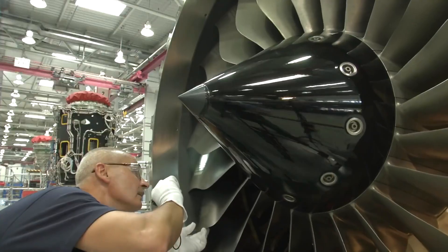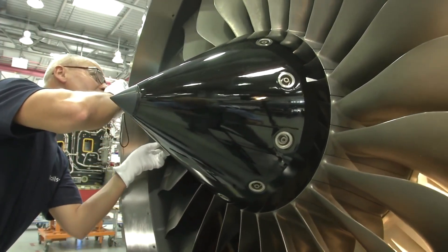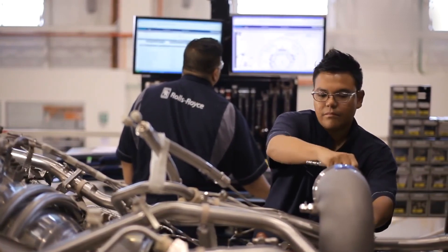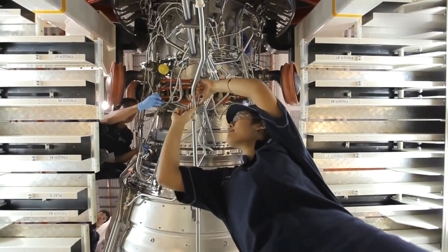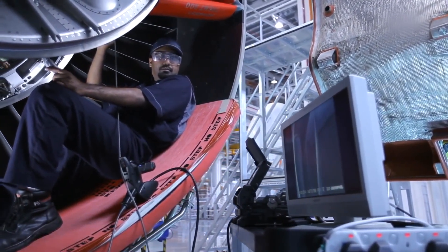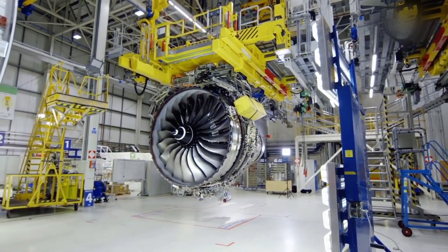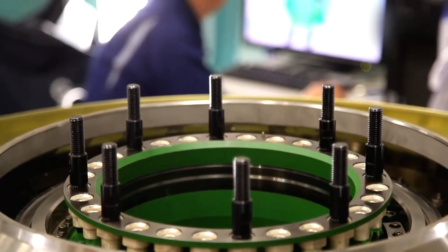Once the design is finalized, the manufacturing process begins. The components of the Trent engine are produced using advanced manufacturing methods, such as computer numerical control machining and additive manufacturing, which allows for precise and complex parts to be produced with high accuracy. Rolls-Royce also employs advanced materials, such as lightweight alloys and composites, to reduce the engine's weight and increase its efficiency. One of the key components is the fan, which produces the majority of the engine's thrust and is made up of numerous blades carefully manufactured to precise tolerances. The fan blades are typically made from lightweight materials such as titanium or composites to reduce weight while maintaining strength and durability.